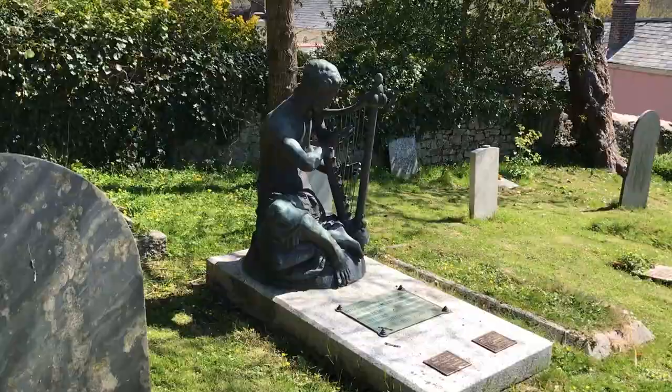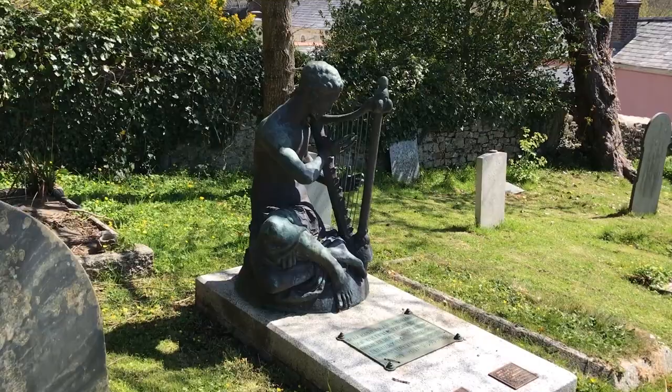One local gentleman advised us to see probably one of the most ornate and unusual gravestones with a sculpture.